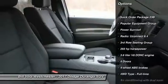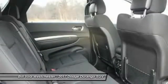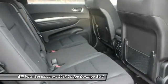Power sunroof. All-wheel drive. Traction control. Bluetooth. Power steering. Automatic transmission. Cruise control. Compass.